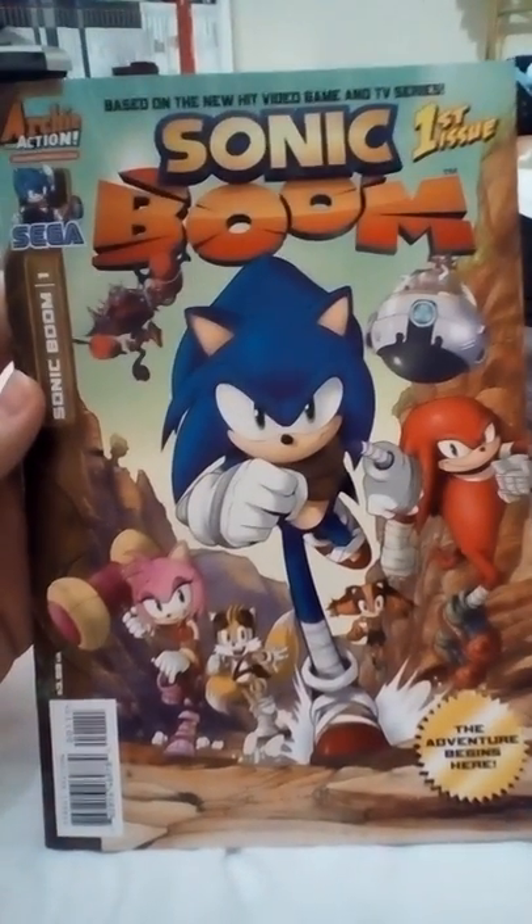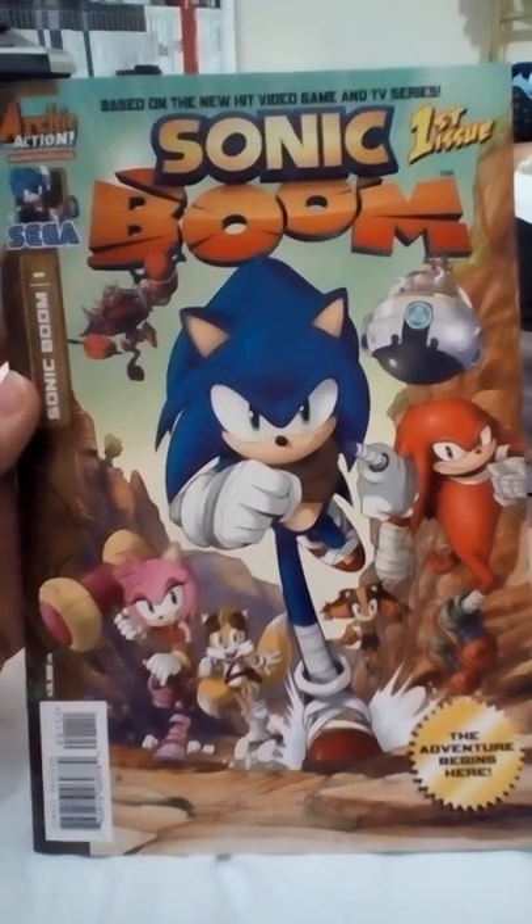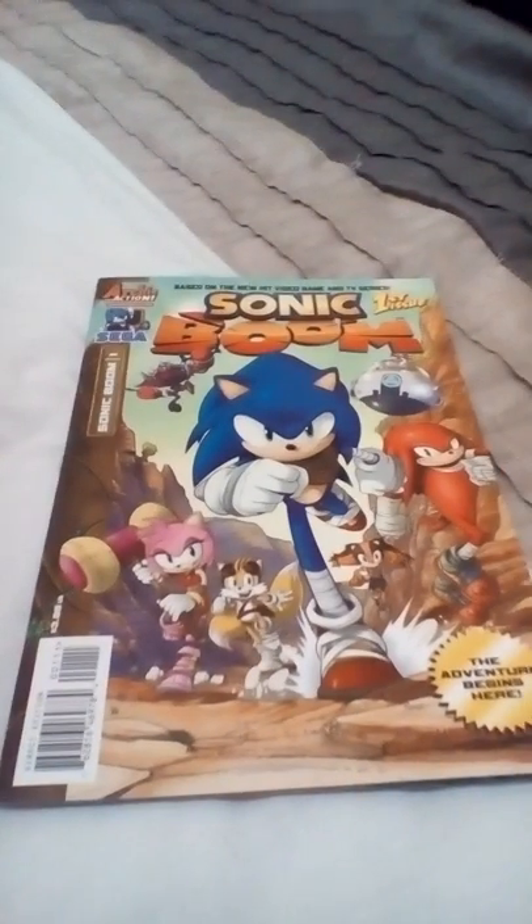So that's the Sonic Boom issue number one. Please subscribe, leave a comment, and give it a thumbs up. I'll see you guys later and I'll show you the next one — issue number two. See ya, bye!